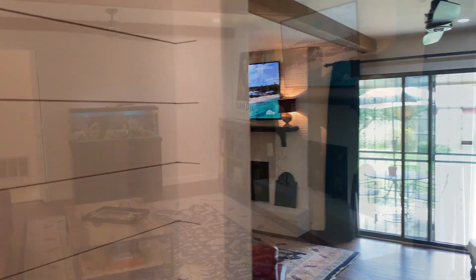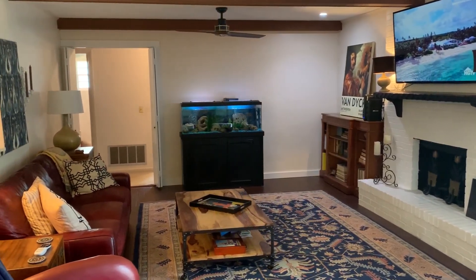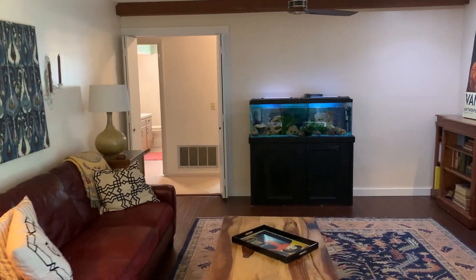As you enter this large oversized family room, you'll see the wood beam ceilings, brick fireplace, and lots of room.